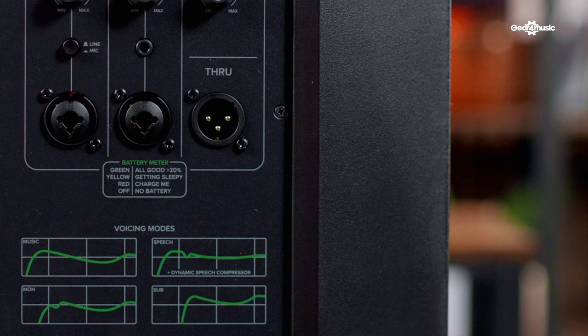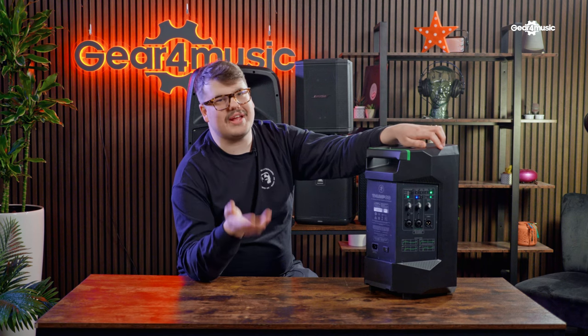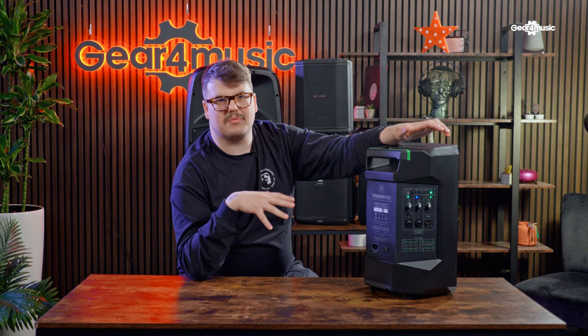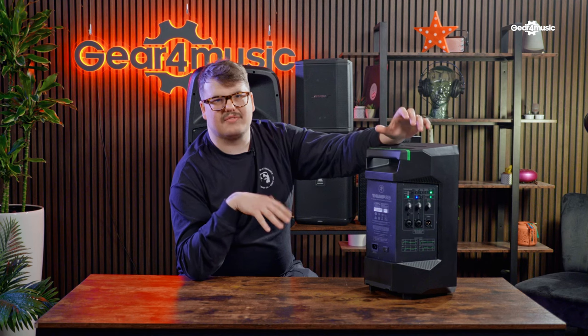Something interesting on this speaker that we didn't have on the previous one is voicings. This speaker has four voicings: music, speech, mon, and sub. Basically, with the flick of a switch you can change the frequency response of the speaker to suit your needs — whether that's speech, music, or using it as a sub. The mon setting gives a slightly different frequency response as well.